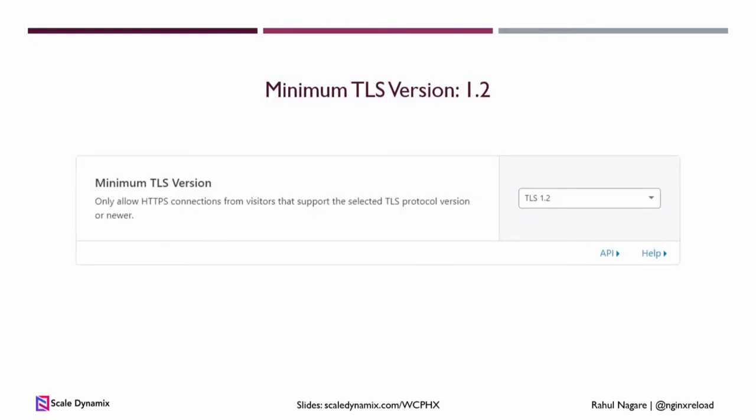Next is minimum TLS version. Make sure you set that to 1.2, so any devices made within the last five or six years can still access your site. But if hackers are trying any automated tools like Python requests or Firefox 4 or any older browsers, they won't even see your site — they will get blocked right away, just like Amazon and eBay do.